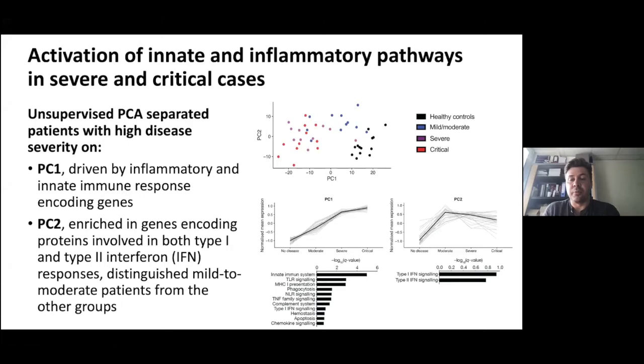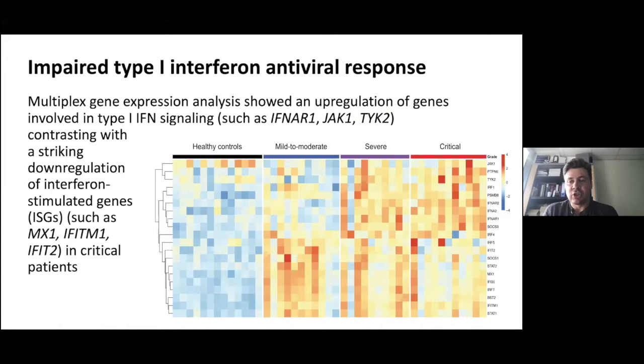PC2 was quite interesting because some genes were really upregulated in mild to moderate patients, but in severe and critical patients, the expression of those genes was going down. It was mainly the genes involved in type 1 and type 2 interferon signaling. So we then analyzed the interferon pathway more accurately.